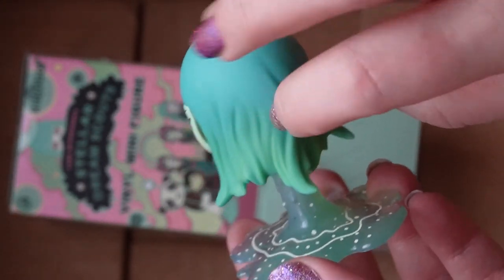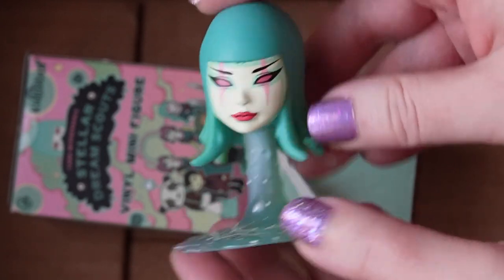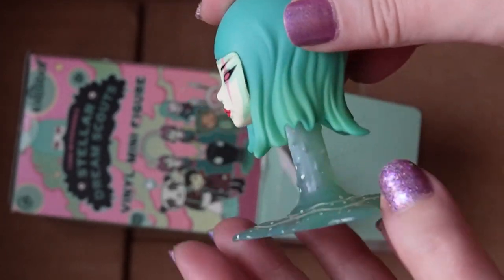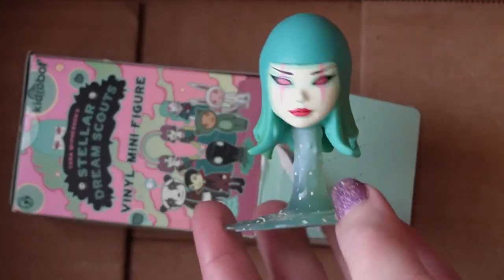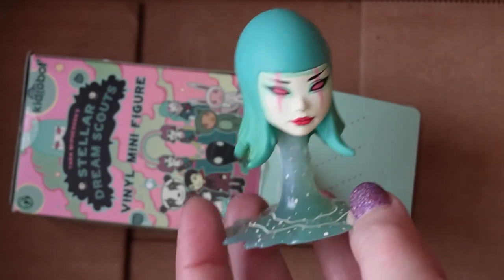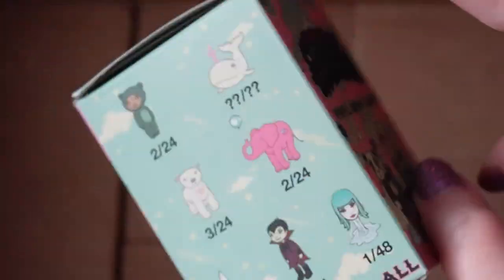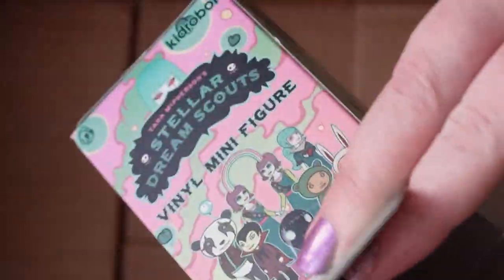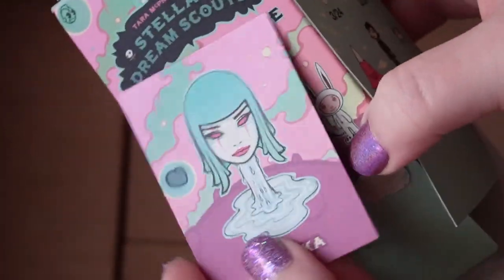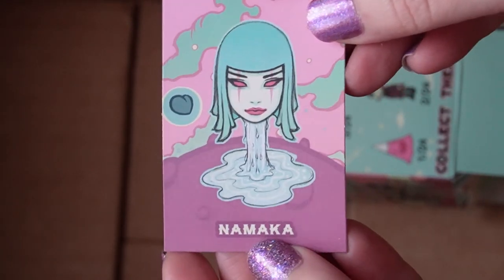I don't mind it though. The makeup on it looks incredible — the face is just stunning. I have been wanting this for the longest time. This was one of my favorites from the series and it really resembles Tara McPherson's art well. The date on it says 2018, which is interesting — I thought this was from 2007. The card says the name is Namaka.